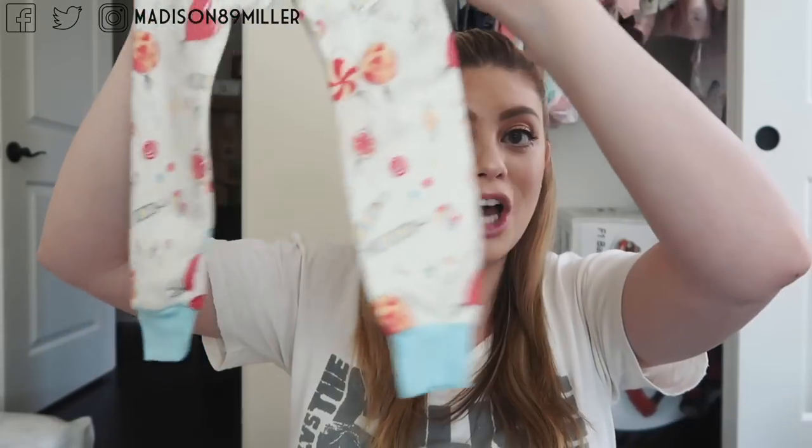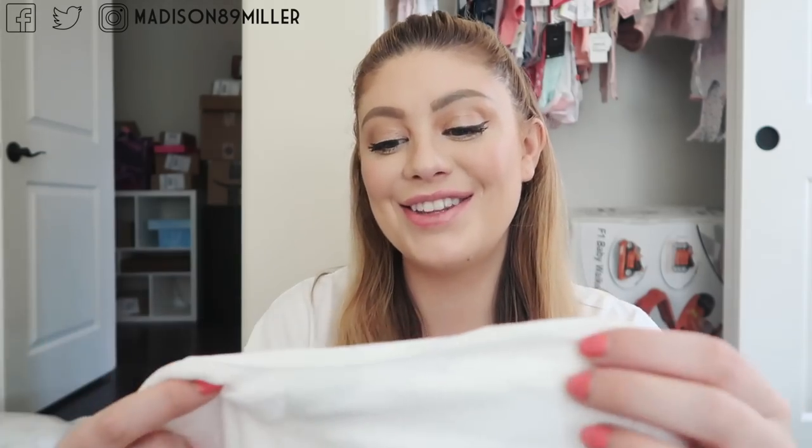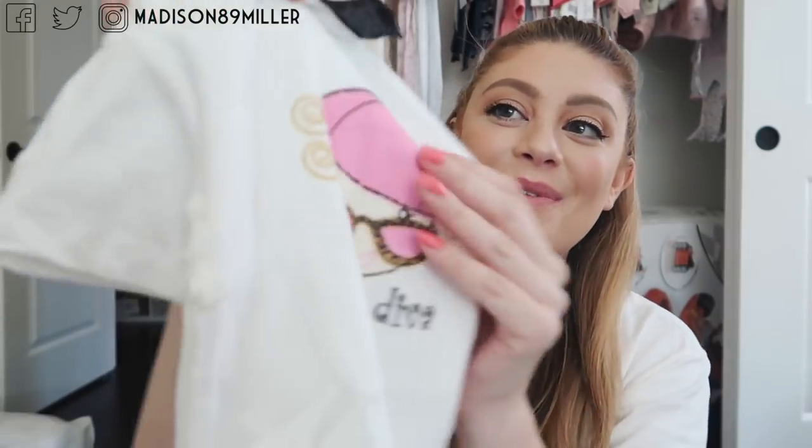Last but not least, my parents also got her this onesie for 6 to 12 months and it says 'Diaper Diva' — it is so cute, oh my gosh. This is from the brand called Kuchi Couture. I showed some of these on my Snapchat or Instagram — I can't even keep track with anything these days with all these platforms.